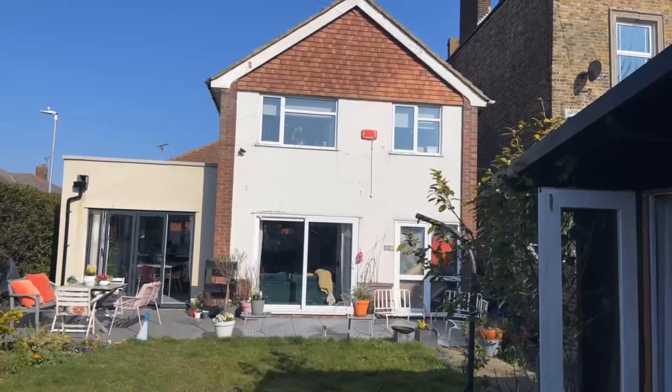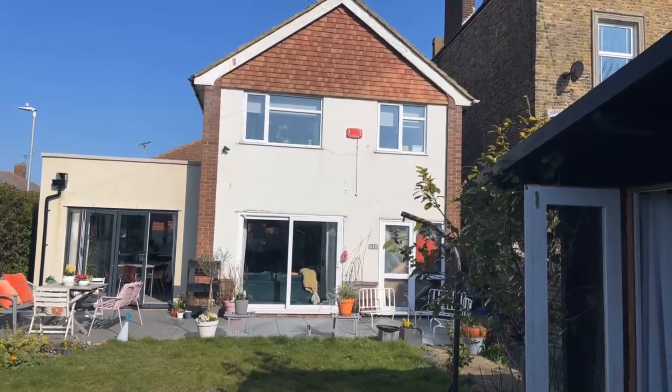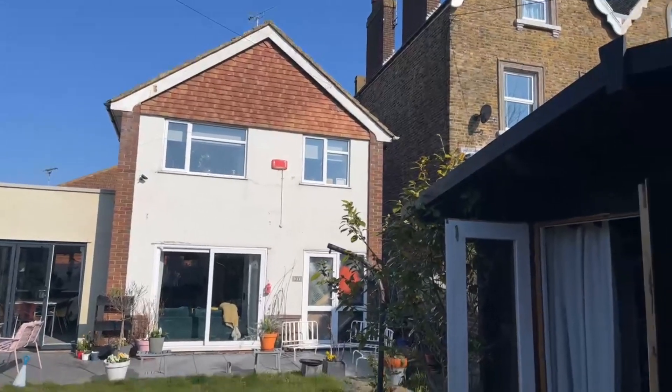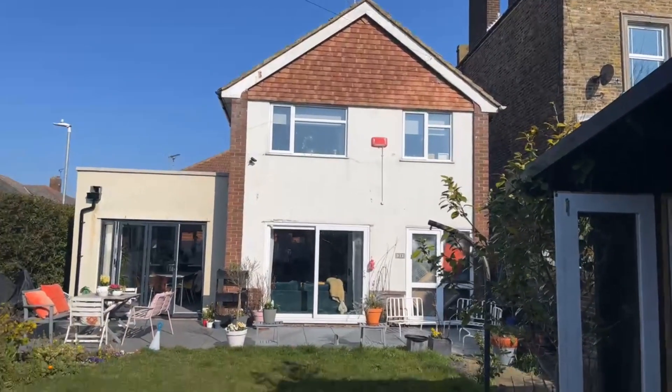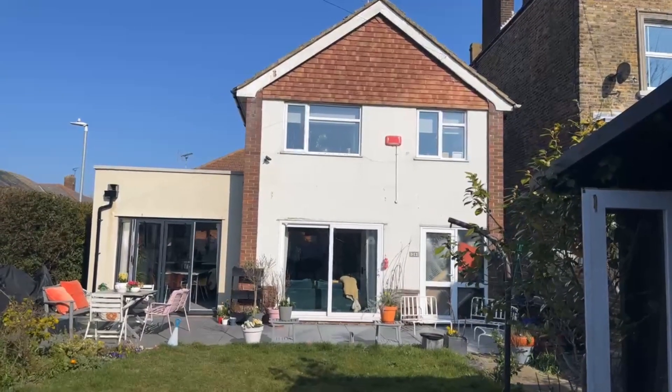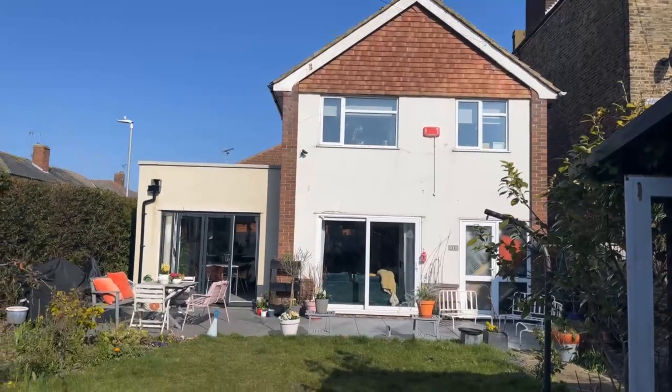Hello guys, it's Josh here from Oakwood Homes. I am standing outside this beautiful three-bedroom detached property in St Peter's Footpath, just a stone's throw away from Dane Park and local amenities.